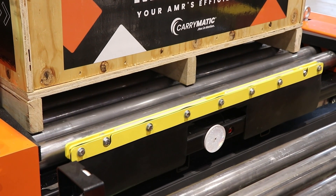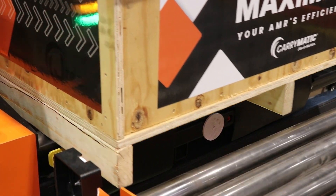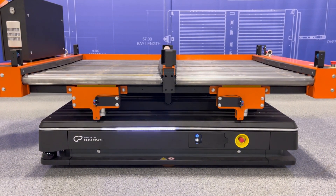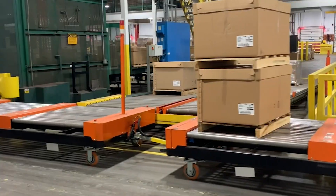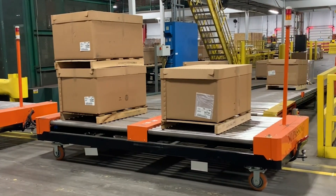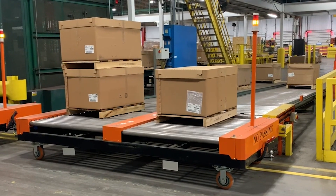The system includes a range of modular components: powered conveyor attachments for automated loading and unloading, single and dual-bay carts to suit different aisle widths and payloads, and AMR-compatible configurations for maximum flexibility. Every part of Carrymatic works in harmony to create a continuous, optimized flow of materials that boosts productivity and simplifies operations.